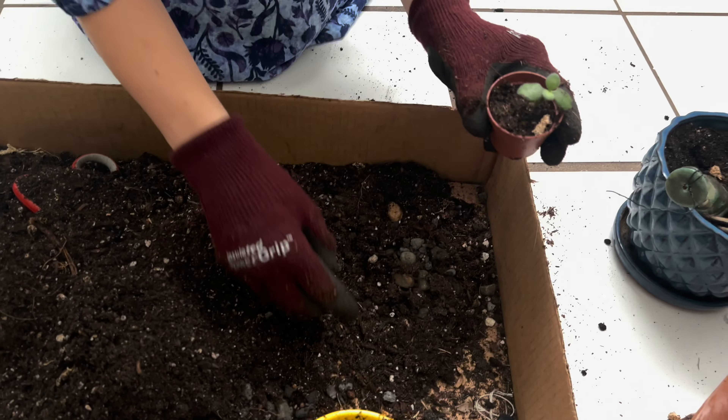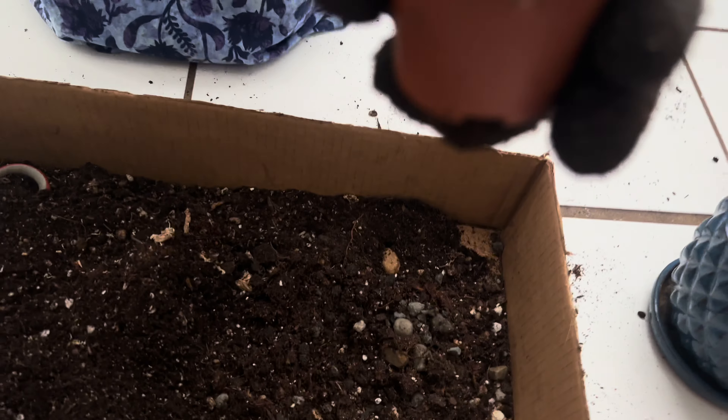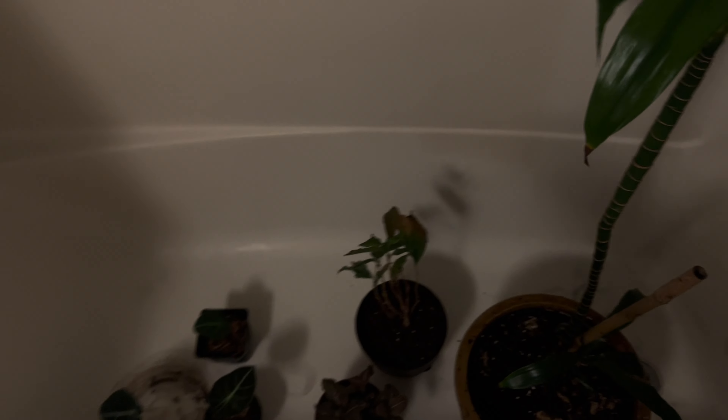Now I'm repotting this tiny cute little succulent that my friend propagated for me, and Alan's delivering it to the wash tub. That was the easiest one to replant — I wish they were all that tiny.